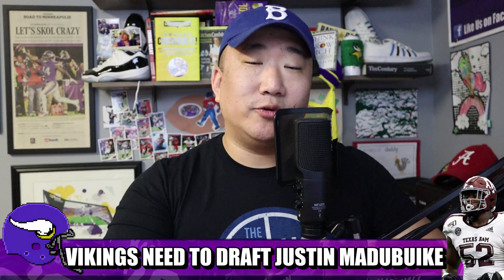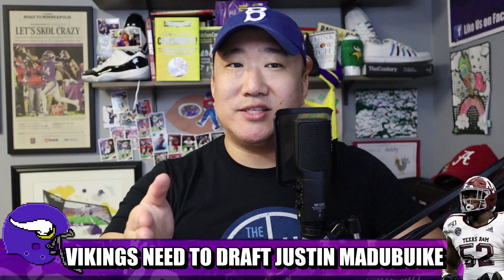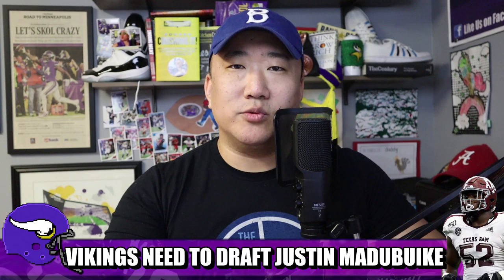Background on Matabuke: 6'3", 293 pounds, redshirt junior, a former four-star recruit from McKinney, Texas — a northern suburb of Dallas. Big in recruitment — Notre Dame, USC, Miami, Texas, Houston, Nebraska, UCLA, Auburn, Michigan — all the big schools were in on him. But he decided to go three hours south to Texas A&M, class of 2016.